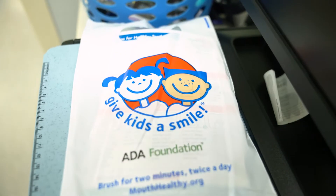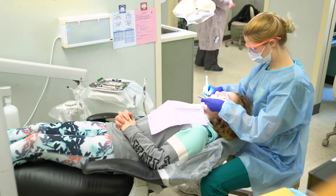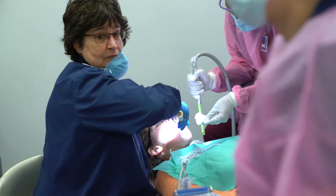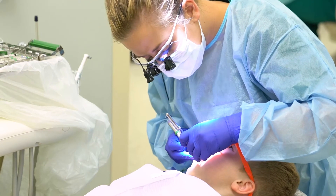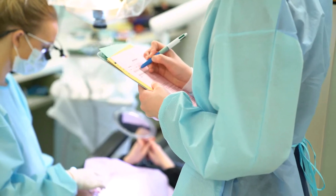This is called Give Kids a Smile. It is a national day to help with access of care issues. Simple cleanings and also sealants. The restorative portion does any type of simple fillings. So the second year hygiene students here at Owens are cleaning the teeth. We have the first year Owens students setting up the rooms and taking the information, doing paperwork.